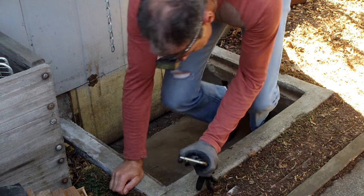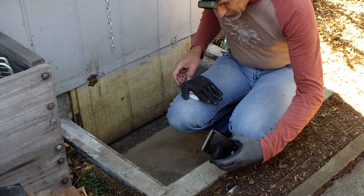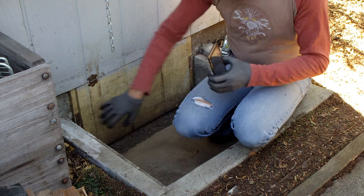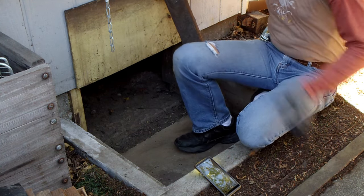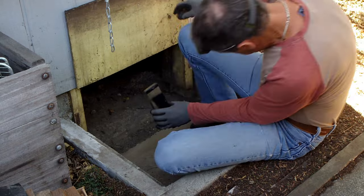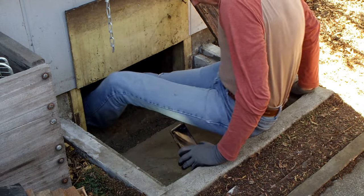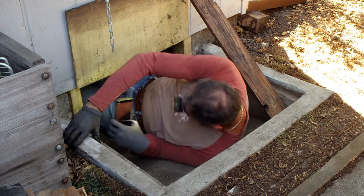We've got to crawl down underneath here and take some pictures, take some video, see what's going on. This is a squeeze because the angles down here are tough. There's a pipe I've got to get by. It looks all dry.